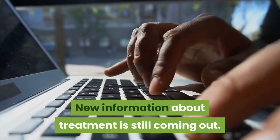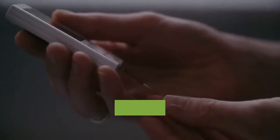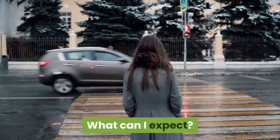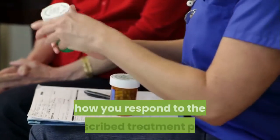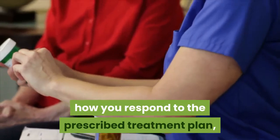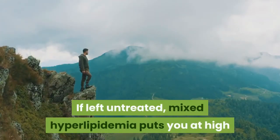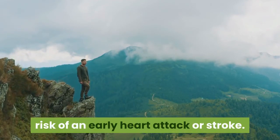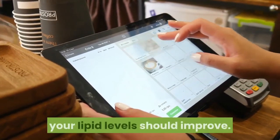New information about treatment is still coming out. If you have mixed hyperlipidemia, check with your doctor regularly about research updates. What can I expect? Your outlook depends on how early you are diagnosed, how you respond to the prescribed treatment plan, and how well you stick to the plan. If left untreated, mixed hyperlipidemia puts you at high risk of an early heart attack or stroke. But with lifestyle changes and medication, your lipid levels should improve.